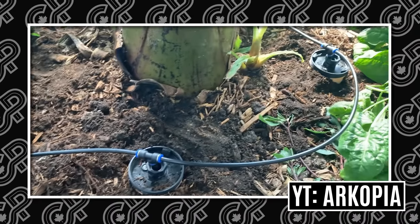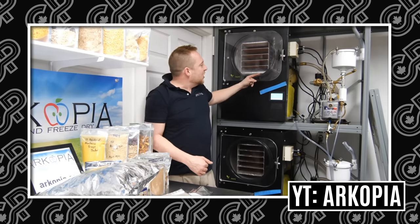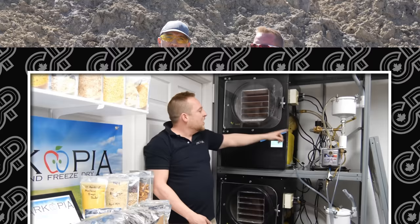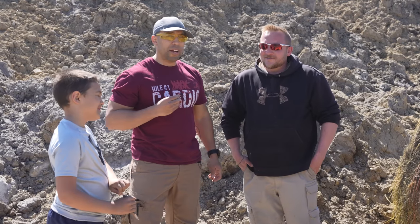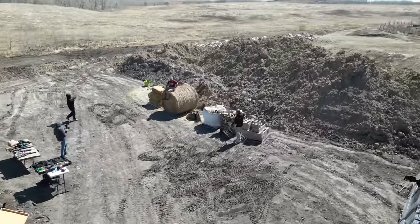Go check out our Arcopia channel — he's got a lot of cool stuff. He's building out an apocalypse survival homestead here. This guy's gonna survive the apocalypse. I'll be there in the back 40 somewhere with one of my tents. Thanks for having us out here. It's been a blast — literally.